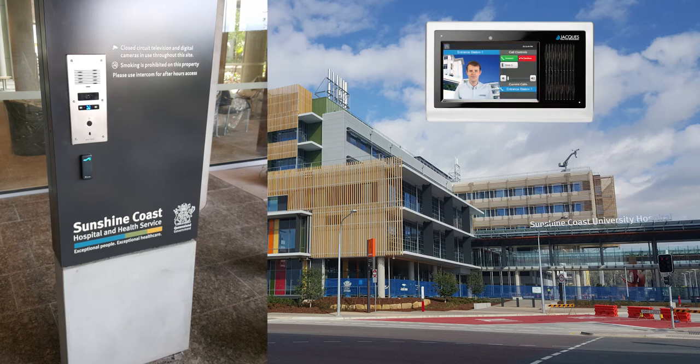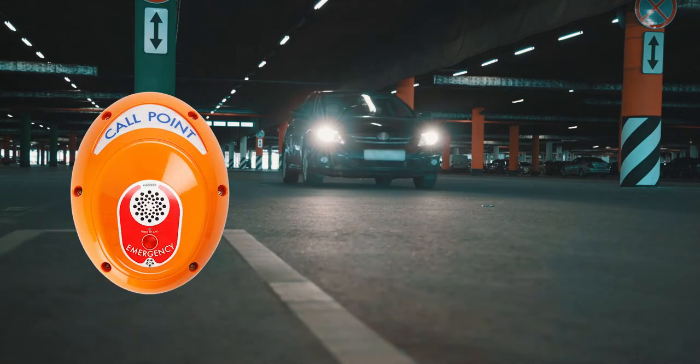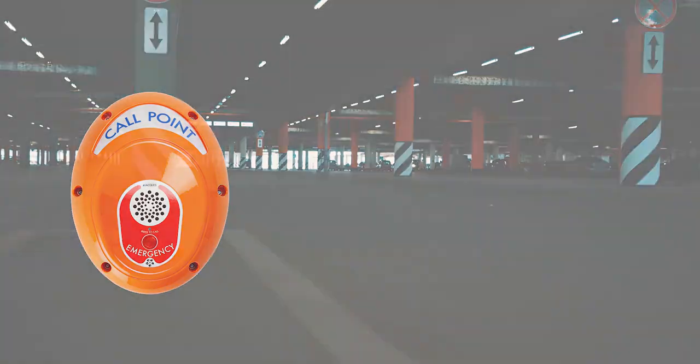Safety is a concern not just inside the hospital grounds. Hospital car parks can be vast and in use by people 24-7, but with our highly visible emergency help point units, visitors and staff can be assured that if they feel in danger or are lost, help is always close by.